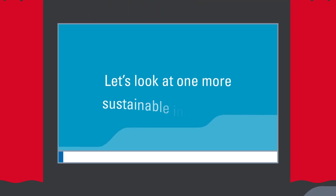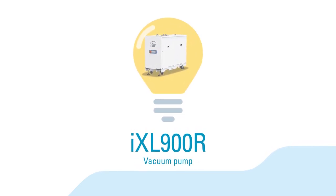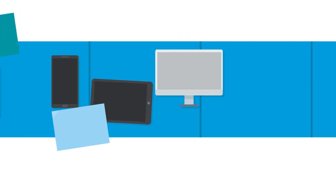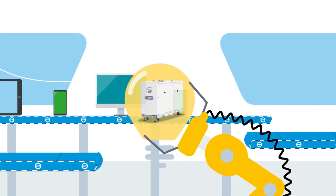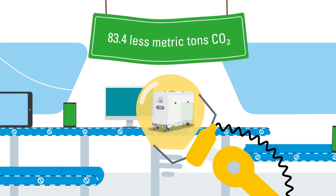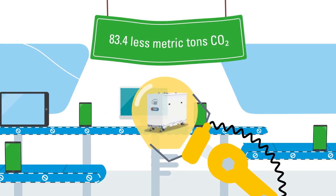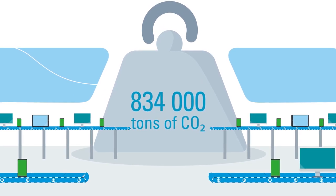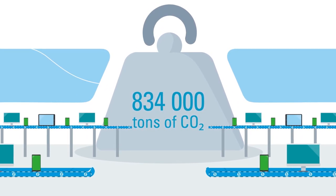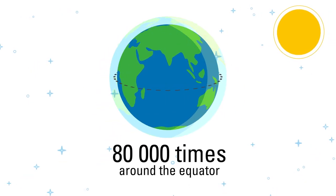Let's have a look at one more sustainable innovation. This vacuum pump is essential in manufacturing of flat panel displays for smartphones, TV screens, and other displays where vacuum is needed. One innovative pump alone saves 83.4 metric tons of CO2 in its lifetime compared to our traditional solution. If all applications would use this technology, 834,000 metric tons of CO2 could be saved. That equals the emissions from driving an average passenger car around the equator more than 80,000 times.